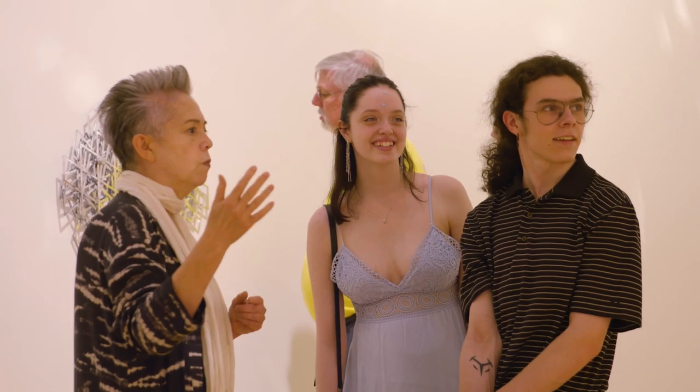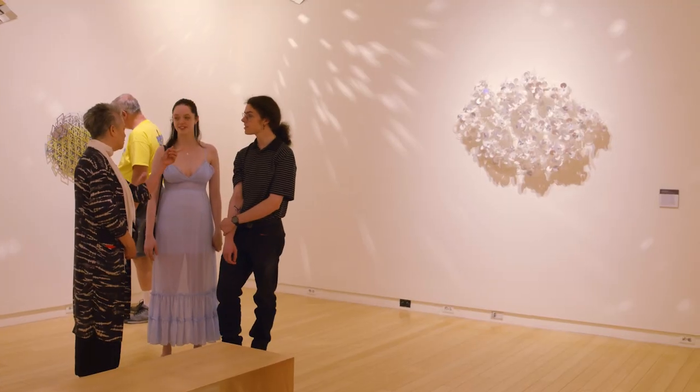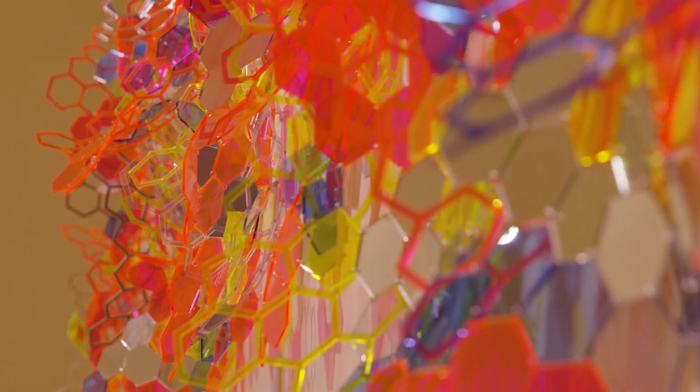My name is Colleen Quigley. I grew up in the suburbs of Philadelphia. I drove out here from Pennsylvania to Tucson and fell in love. The Sonoran Desert, I think it influences my work a lot. The work in this exhibition is from the repeating shapes and colors and patterns that you find in the desert.